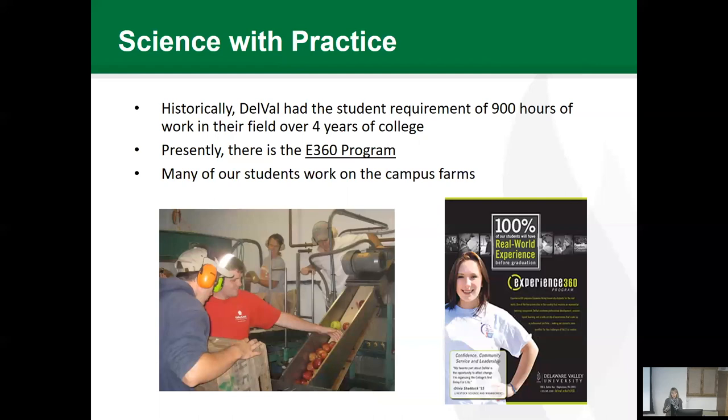The E360 program asks: did I like this job? Is my personality suited to it? Is this something I can do long term? The experiences students receive through E360 actually go on their transcripts, so it's something they can present to an employer. Part of the work experience can be done on campus. We have a few farm managers, but by and large the work on the farms is done by student employees — students who are actually working, including in our orchards and with our apple sorting equipment and cider press.